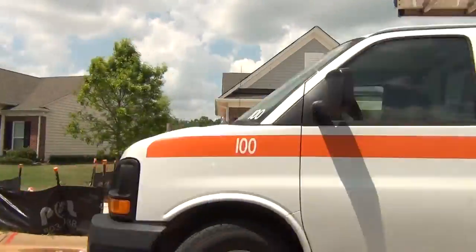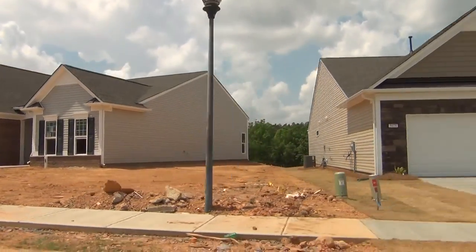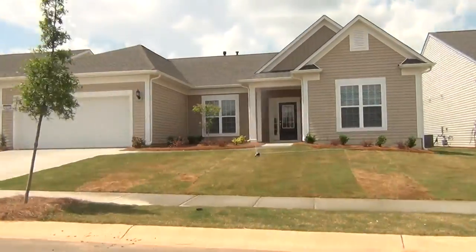Also, Del Webb, owned by Pulte — there's a new one right there. Del Webb has a brand new one called Carolina Orchards, which is really taking things by storm. It's really an extension of Sun City, Carolina Lakes. So I can help you there.